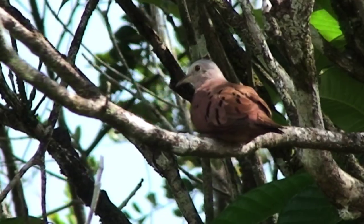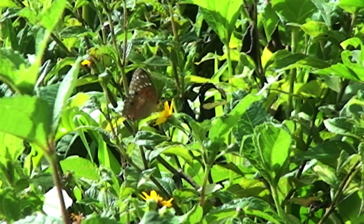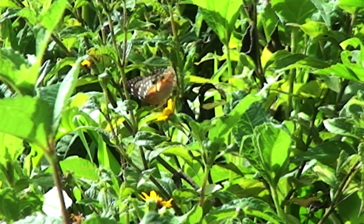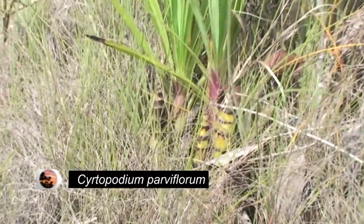Birds aren't the only inhabitants of this protected area, as a great number of mammals, reptiles, amphibians, and butterflies have also been recorded in this ESA. The Aripo Savannahs are home to about 60 orchids, which represents one third of all the orchids found in Trinidad and Tobago. The Orchid Society is engaged in studying the life cycle of the Cyrtopodium parviflorum, which is endemic to the savannahs.